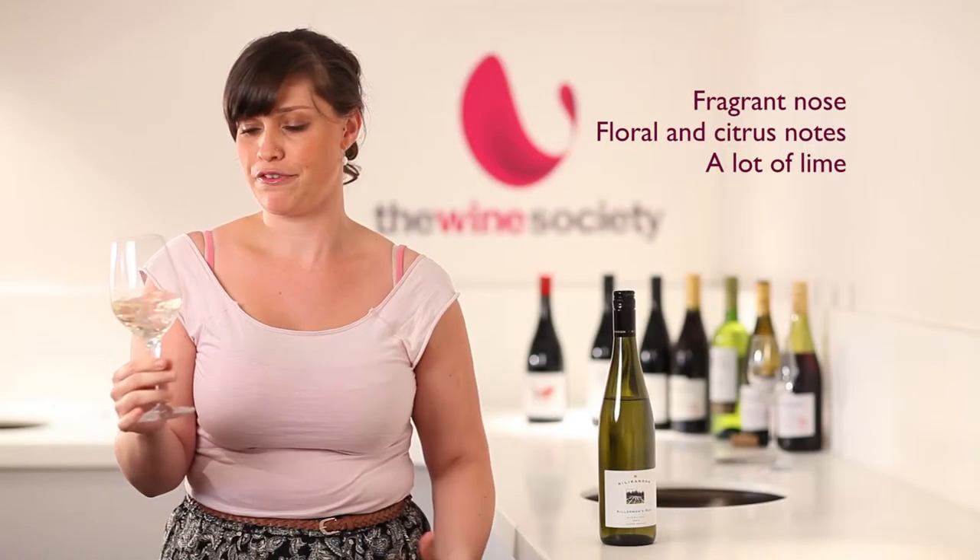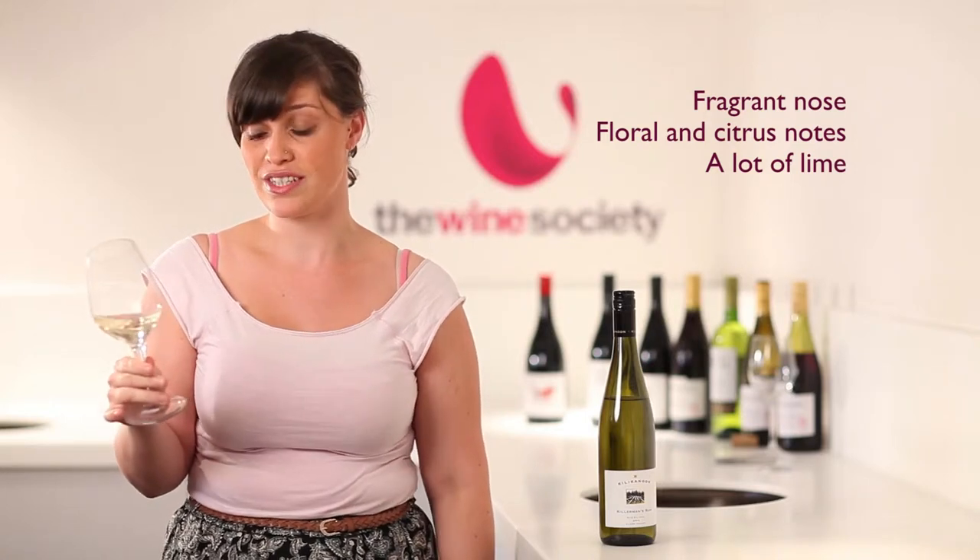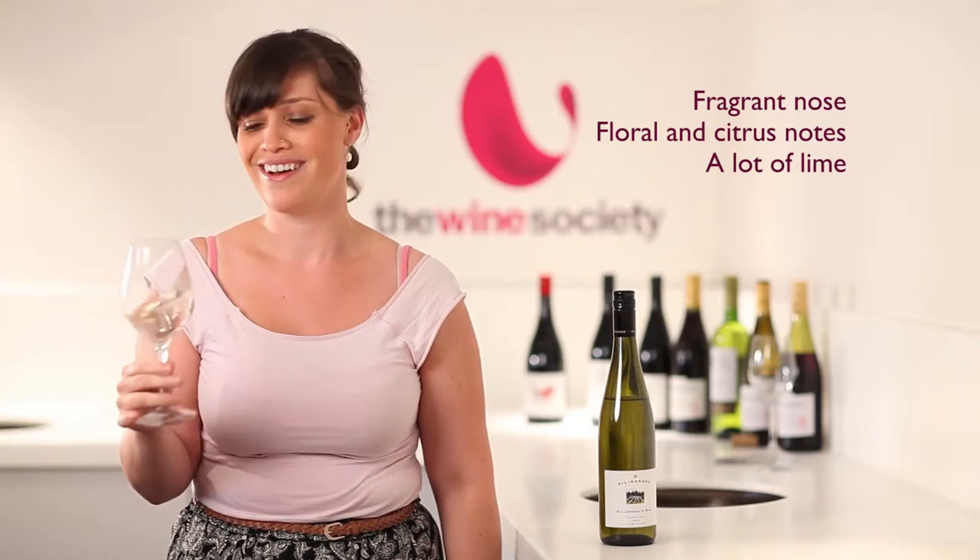Really, really fragrant nose. I'm getting a lot of floral notes on there, and a little bit of citrus coming through too — a lot of lime. Let's give it a try.